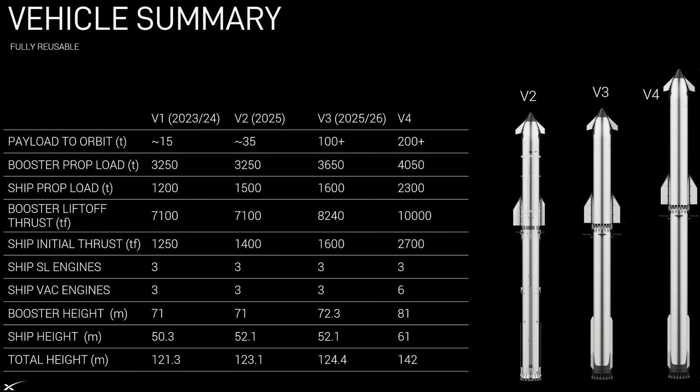Elon Musk has already begun teasing a Starship version 4 for 2027, which is expected to be stretched even further to a massive 140 meters tall. Blue Origin may have impressed space fans with their upgraded 9x4 New Glenn, but SpaceX says hold my beer — V4 of Starship looks to have an astounding 200-plus tons of payload mass to low Earth orbit with complete reusability. With a lot more tests and upgrades in the future for Starship, 2026 is certainly shaping up to be another interesting year.